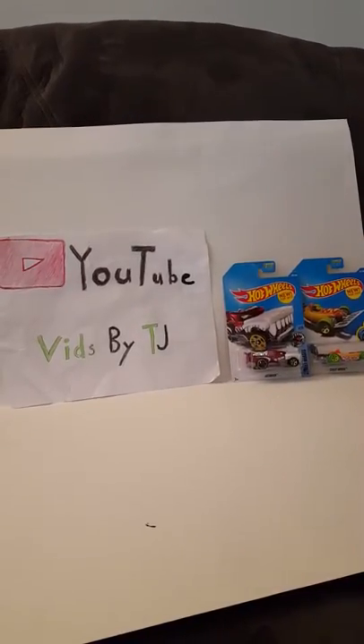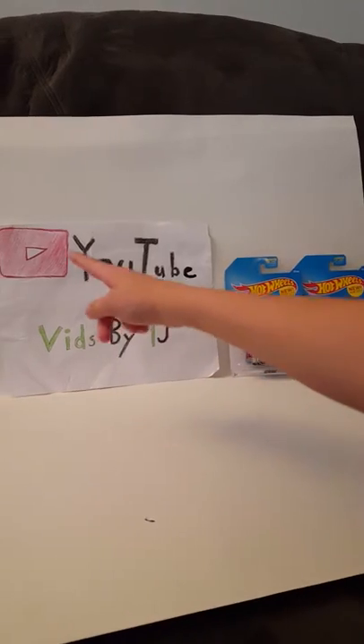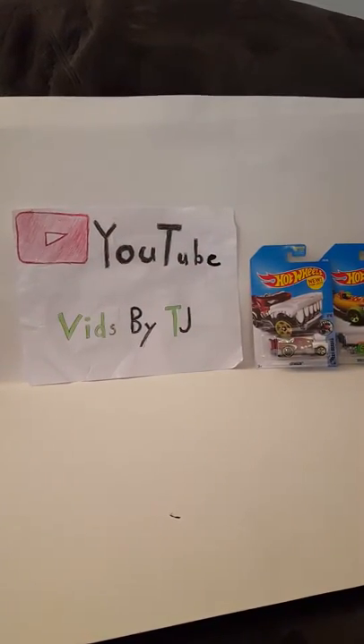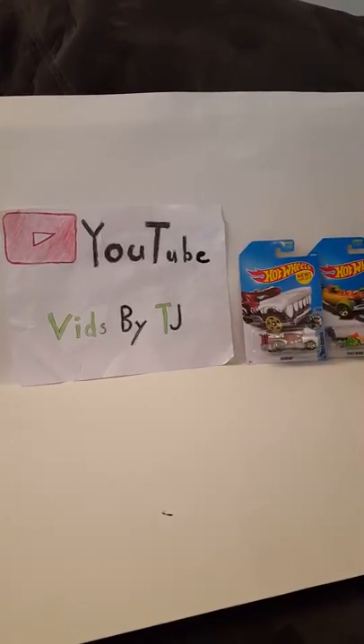Hey guys, it's me TJ here. If you notice, I have this background right here — YouTube Vids by TJ. My friend made it for me, so I'd like to give a shout out to them. If you're watching this video, shout out to you!